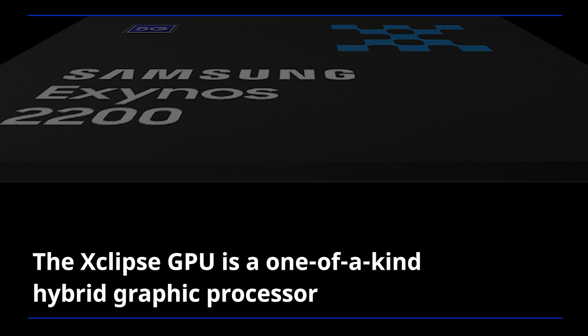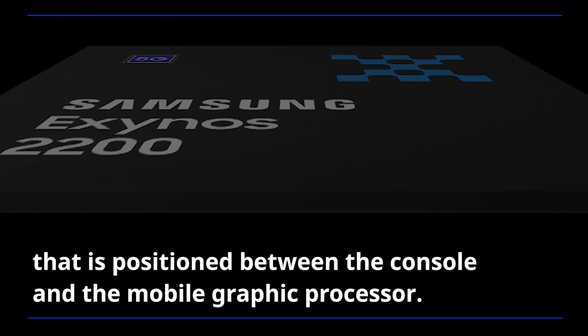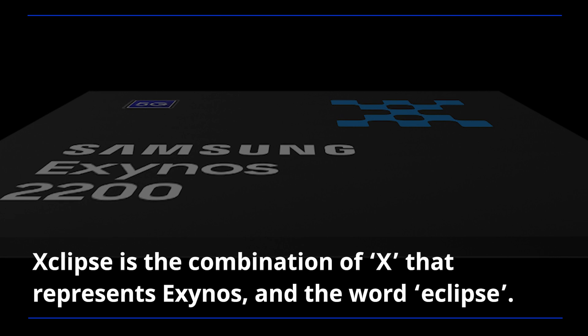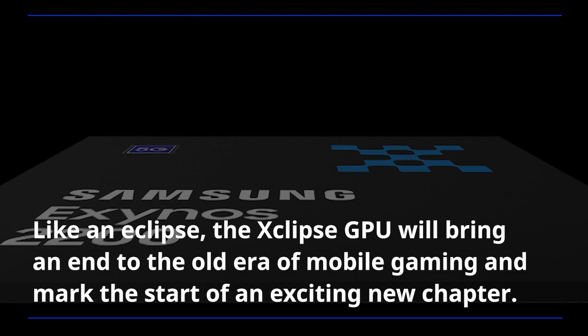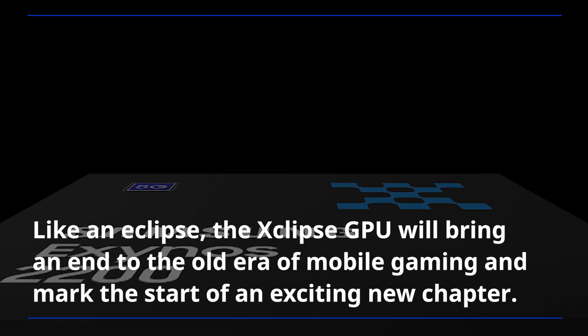The Xclipse GPU is a one-of-a-kind hybrid graphics processor that is positioned between the console and the mobile graphics processor. Xclipse is a combination of "X" that represents Exynos and the word "Eclipse." Like an eclipse, the Xclipse GPU will bring an end to the old era of mobile gaming and mark the start of an exciting new chapter.